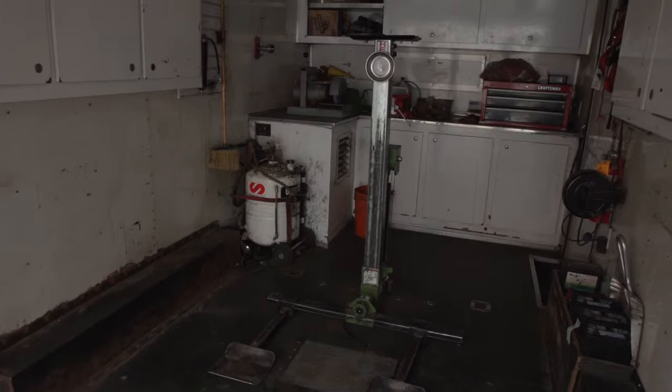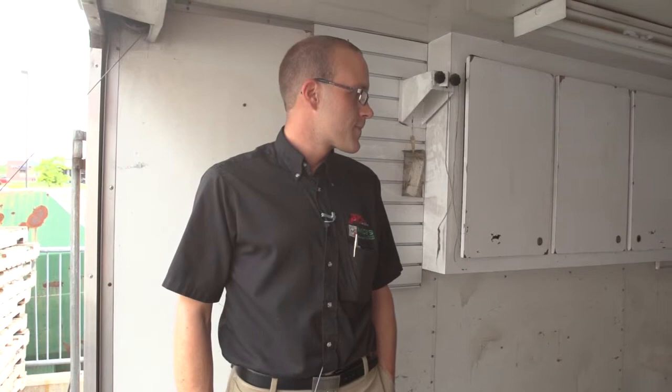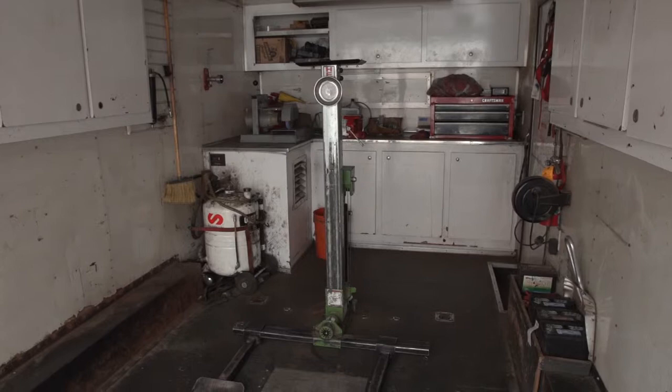We've got a front end lift so he can pick your tractor up or whatever he may be working on and get it off the ground so he can sharpen the blades — he's got all the amenities of the shop back here at the office to do right at your house.